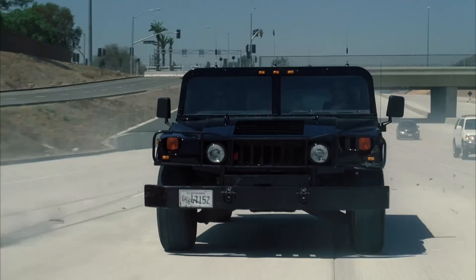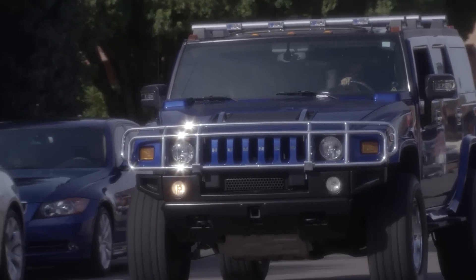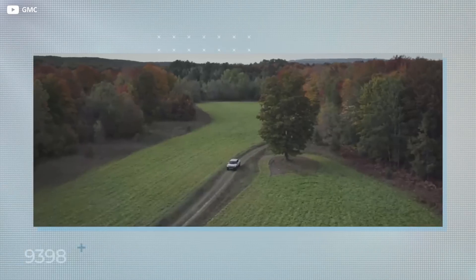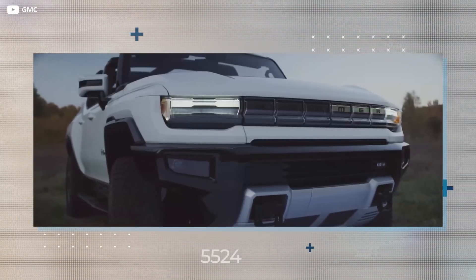Hummer has historically been a brand known for its super heavy-duty off-roaders, which have been subject to a lot of scrutiny by environmentalists. It seems the brand has been on a bit of a gap year, taking time out to find itself. The rebirth of the Hummer brand is now in full swing and rumours are turning into facts about the latest model.